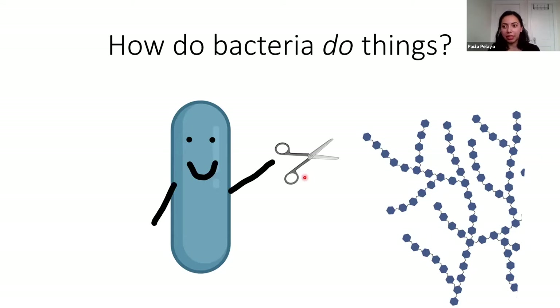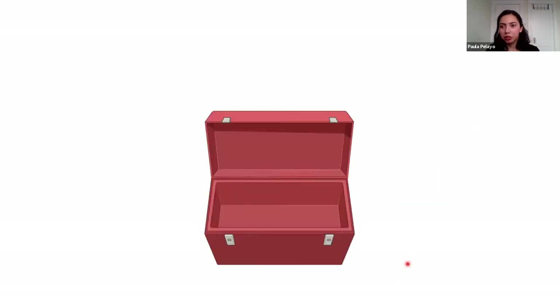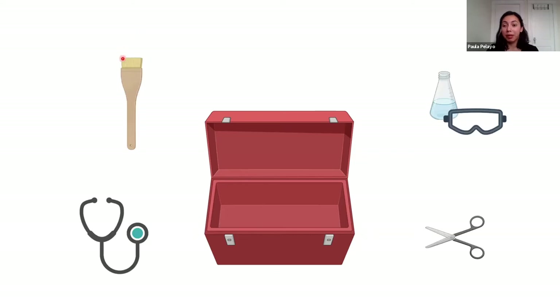If you thought of tools like we think of tools, you can pretty much predict what people are doing. Let's say we looked into a person's toolbox — what you find might tell you about their day-to-day lives. If I saw a paintbrush and a bucket, maybe that person's painting a house. If I saw a stethoscope, maybe they work in a hospital. In my toolbox, you'd probably see a lot of glassware and goggles because I work in a lab. So if we looked into a person's toolbox, we can figure out what they're doing and how they're using these tools.